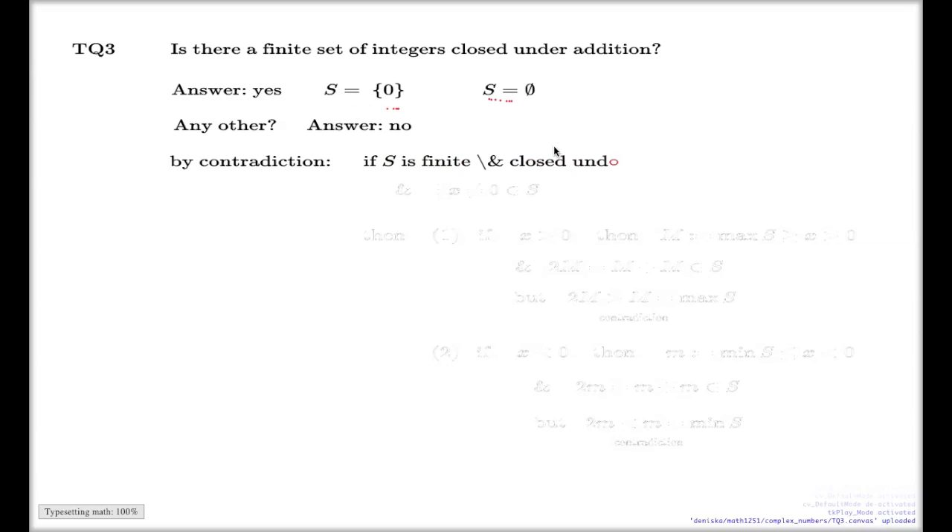Well, actually, I think now we can present an argument which says that for the rest of them the answer is no, and here's the argument. You can argue by contradiction. So you make the assumption that you do have such a set — a set which is finite, which consists of integers, and which is different from these two. So if S is such a finite set, closed under addition, and there is an element in that set which is different from zero — that's my contrary assumption.